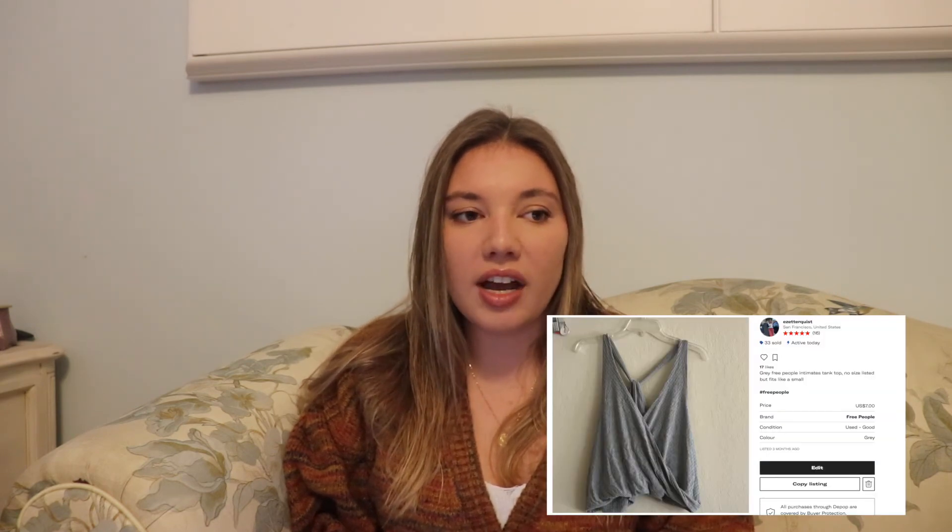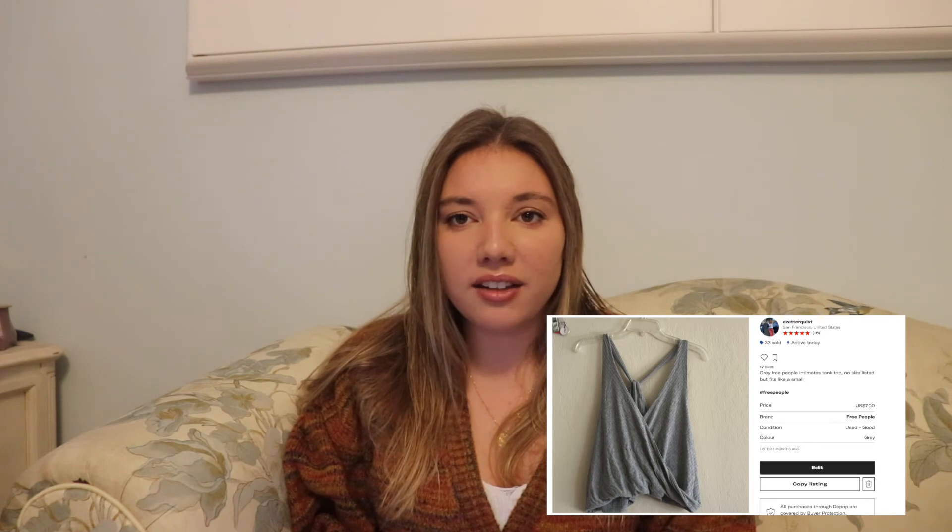Now moving to Depop — I sold four items on Depop. Depop is not a place where I list a whole bunch of stuff. On January 9th I sold a gray Free People top I'd had forever. I got it from the bins for three cents — somehow my entire haul that day was 36 cents total. I sold the top for $7 and made $5.64.